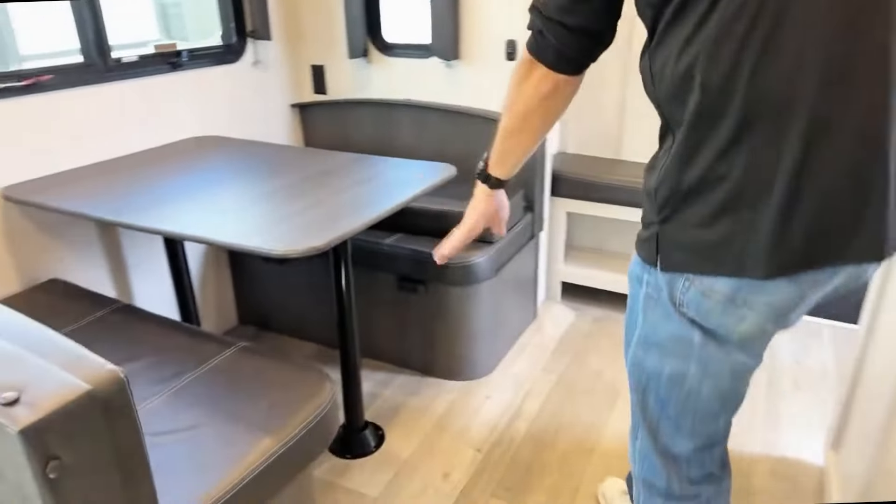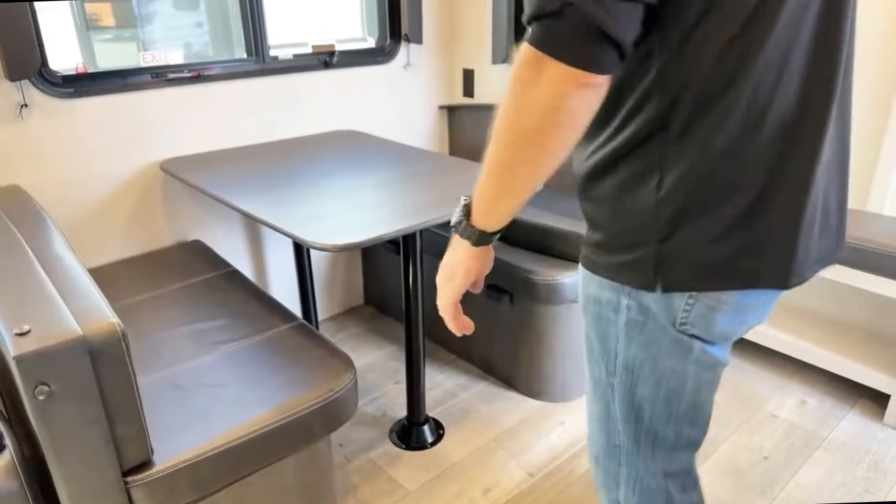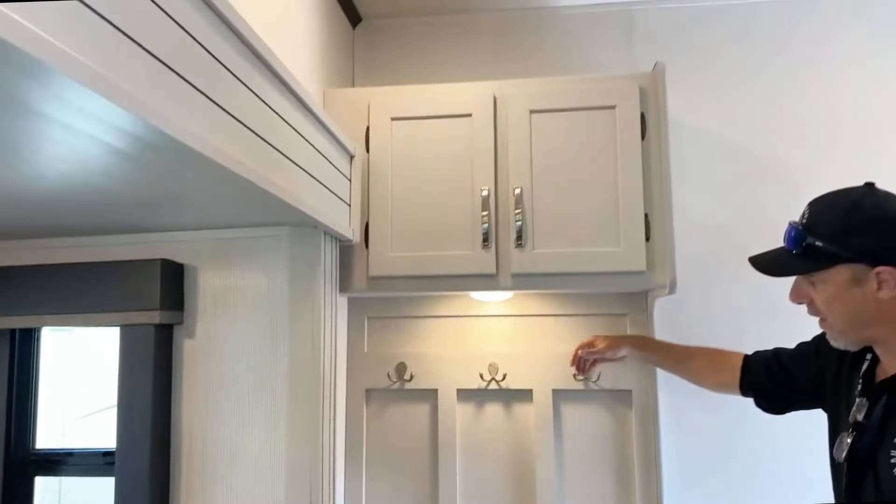If you turn around, you've got a traditional dinette in there. That collapses down to become a bed if you want, and there's storage underneath.